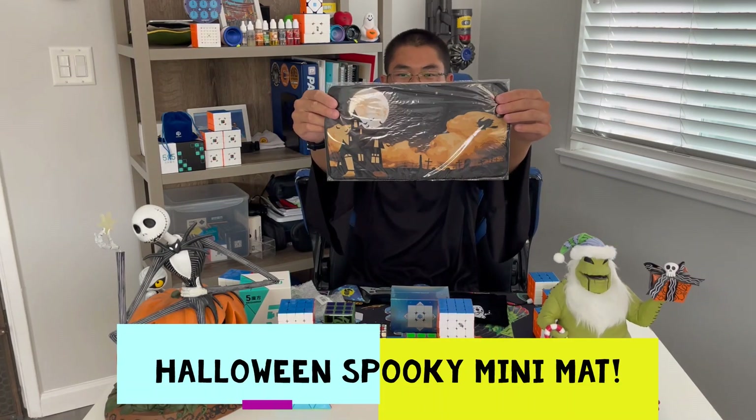Last but not least, we got the Halloween Speed Cube Shop Mat. Look at that guys, pretty cool. So I'm gonna open these up right now.